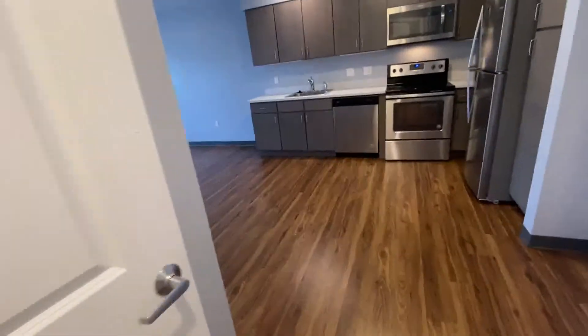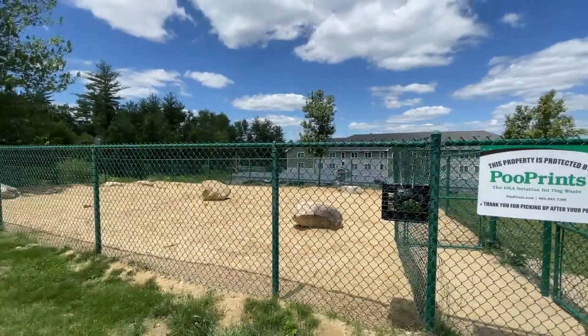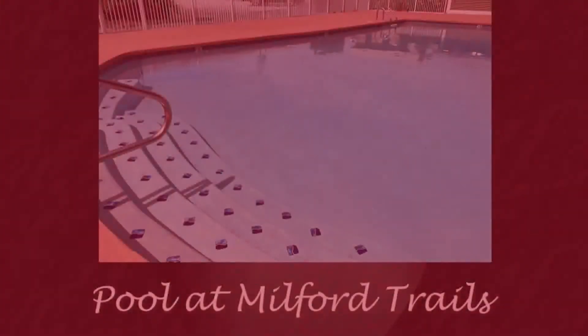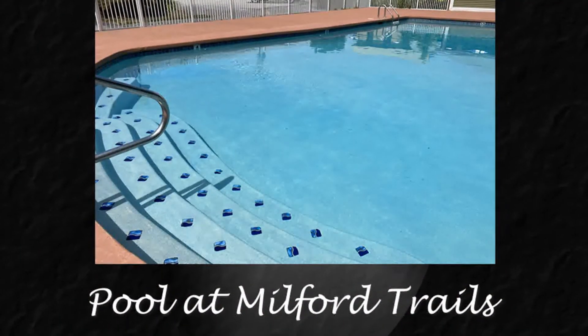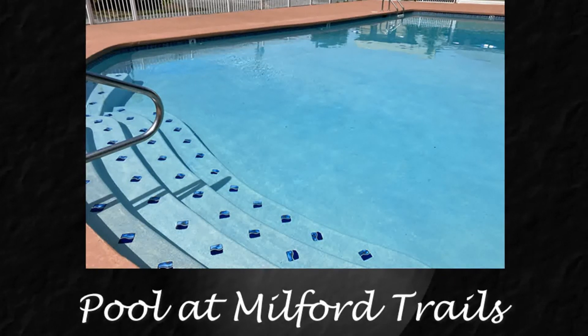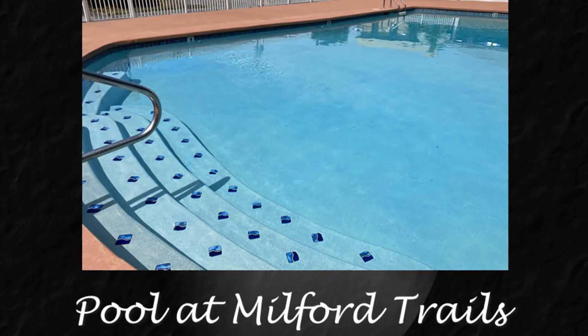Here at the Ridge at Eastern Trails we have a playground and a dog park for your use. There are tennis courts that have just been converted into basketball courts on this site. And just down the road at our sister property, Milford Trails, you can use their pool in the summer.